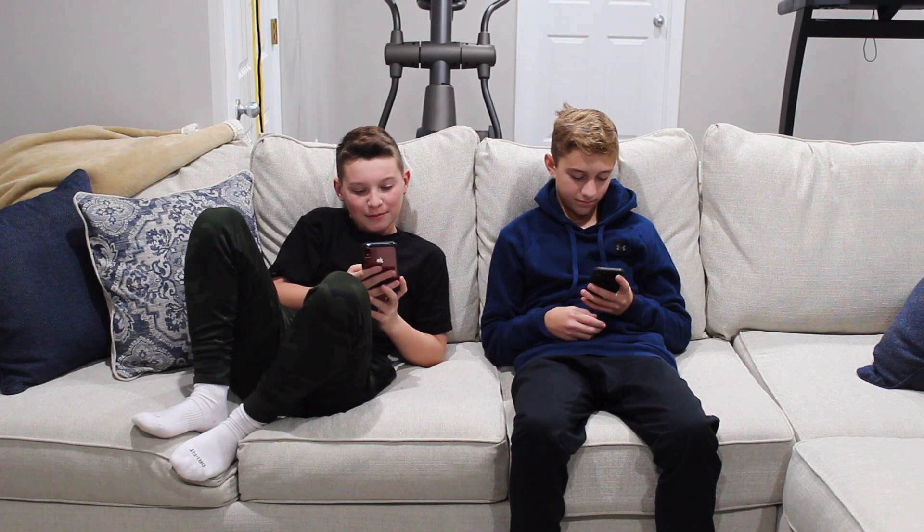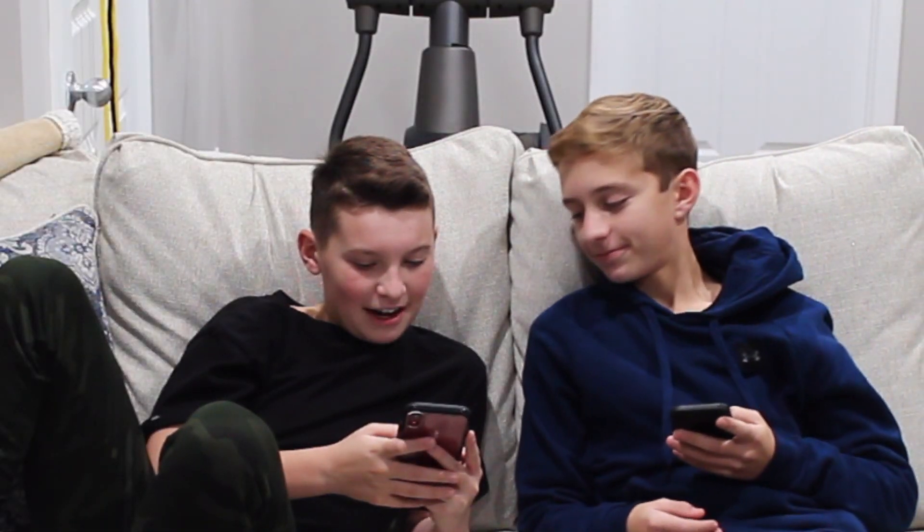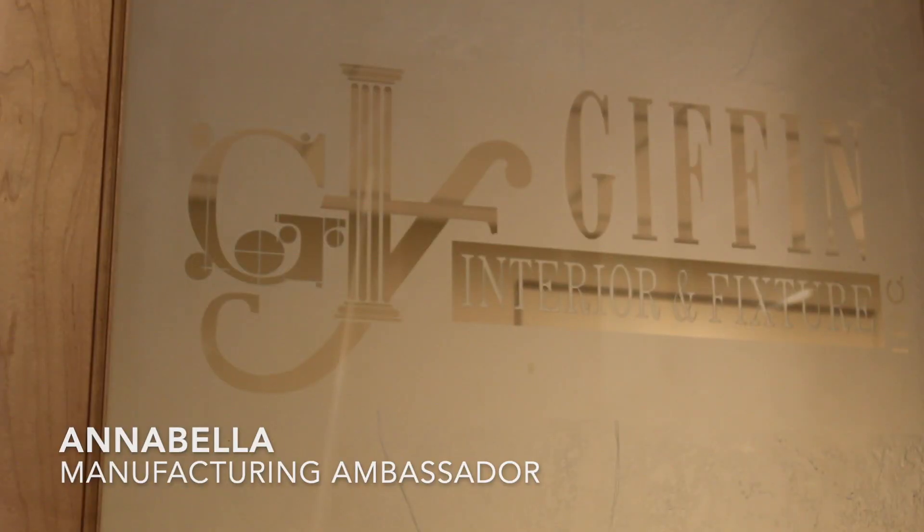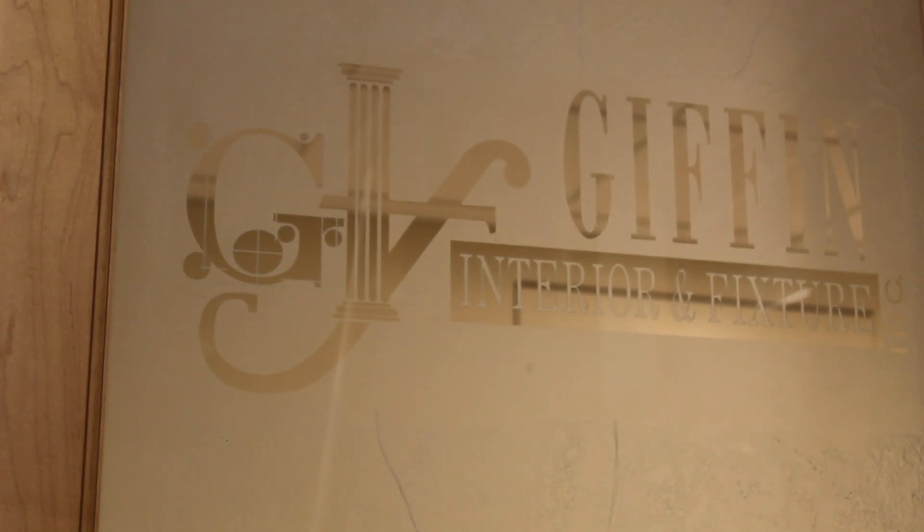Hey Ada, look at this cool ad I found on manufacturing. Let me see. I'll play it. Hello, I'm Annabella and today we're at Giffen Interior. This company uses cutting-edge technology to manufacture. Let's go check it out.